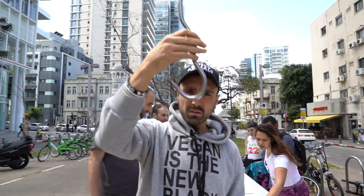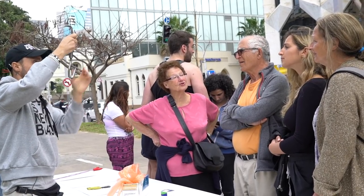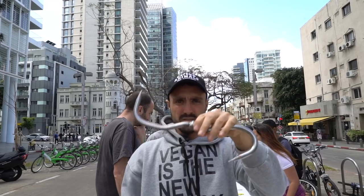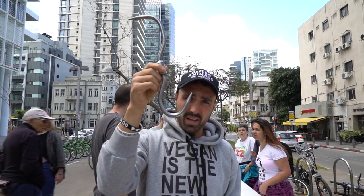This is a meat hook — what they hang flesh on. They hang pieces of bodies on it. If we were using these instruments on human beings, it would be something out of a horror movie.